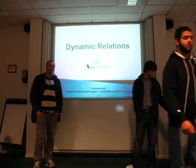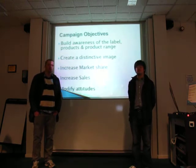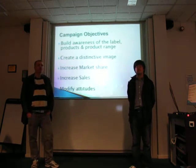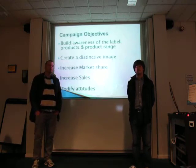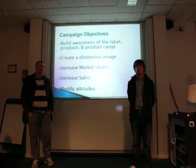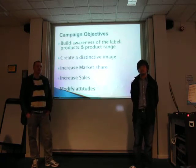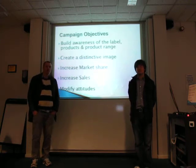First thing we're looking at is the campaign objectives. Aquascutum needs to build awareness of the label products and product range by identifying the key target segments that form the basis of their sales. These are men between the age of 25 and 50. The next part is to create a distinctive image that differentiates the brand from others in the marketplace, going for traditional bespoke tailoring and looking at fashion shows or people to endorse the products for them.